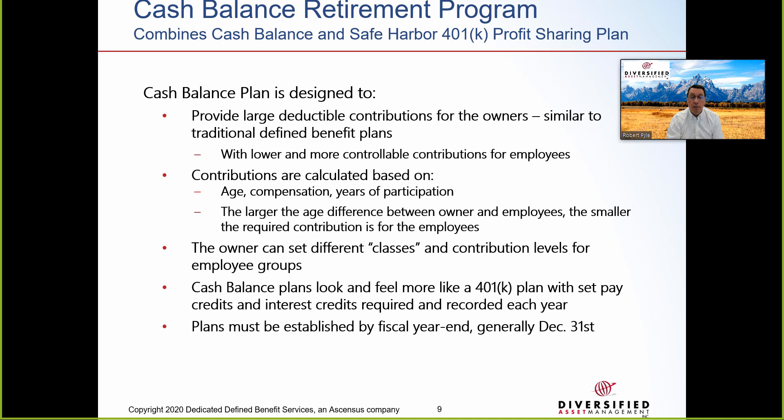Now we're going to talk about cash balance plans. A cash balance plan is typically paired with a Safe Harbor 401k profit sharing plan. The cash balance plan can provide large deductible contributions called pay credits for business owners, very similar to traditional DB plans. Contributions are calculated based on age, compensation, and years of participation. The owner can set different classes and contribution levels for employee groups, limiting and controlling the cost of employee benefits. Contributions are maximized for business owners and minimized for employees, passing IRS compliance testing because the Safe Harbor profit sharing plan is paired with the cash balance plan.